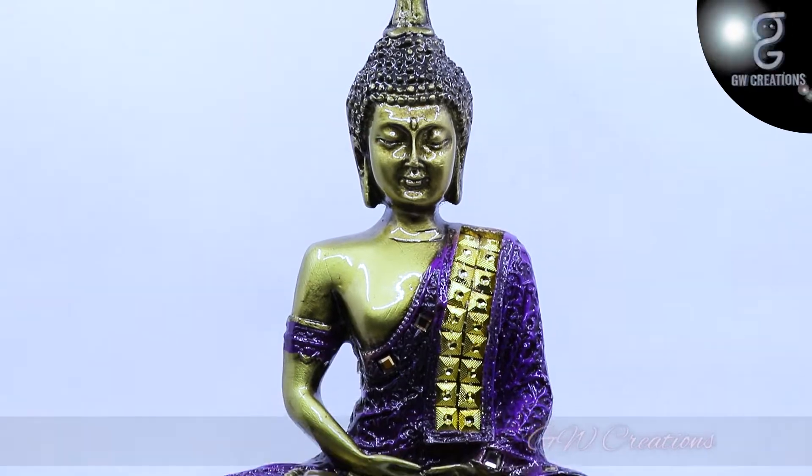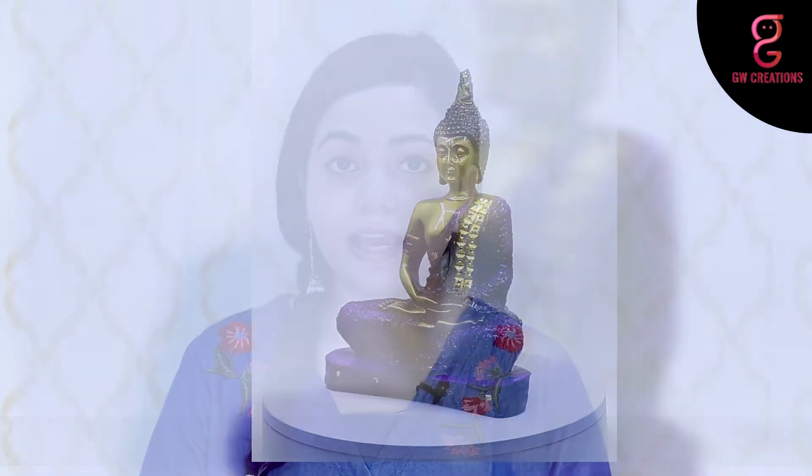Hello and welcome to our store. For today's episode, we are looking for a good quality meditating buddha statue, and we found GW Creations Buddha Idol. This statue is ideal to keep in your puja room and living room.